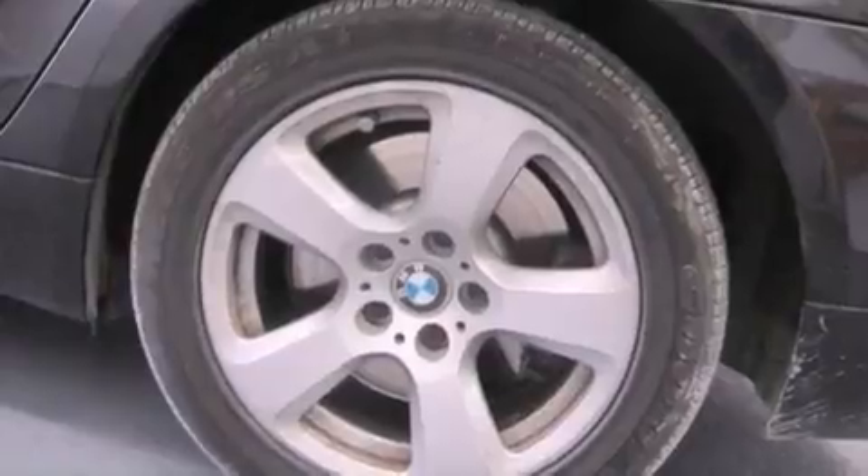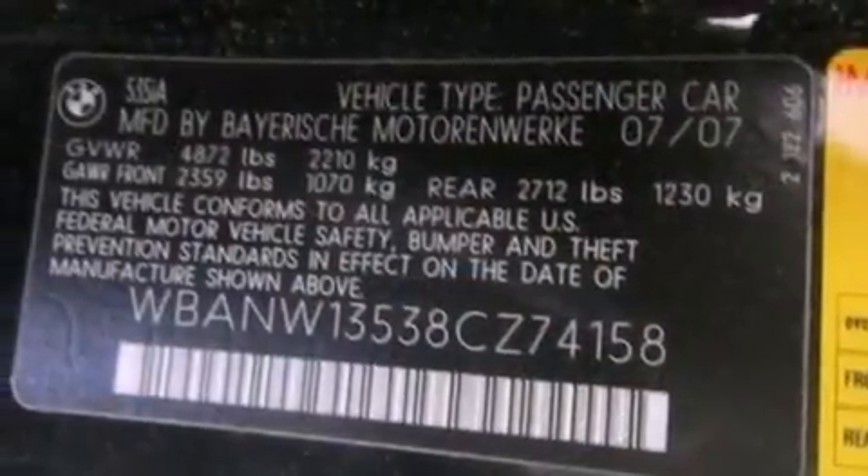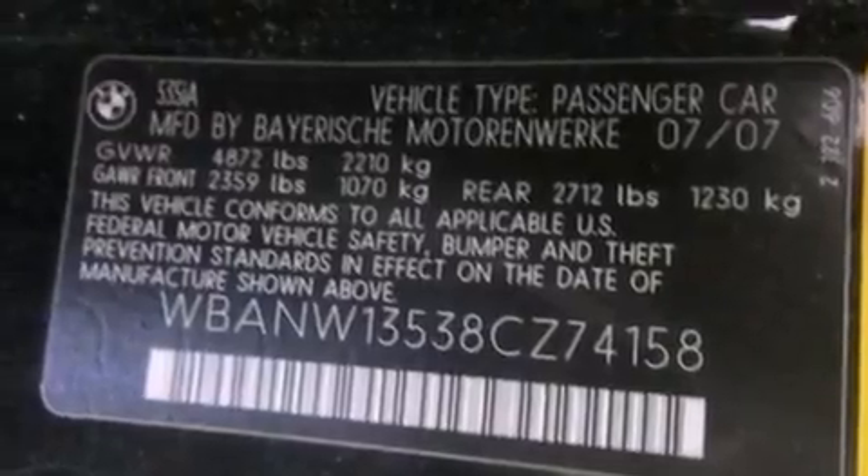Additional top features include a navigation system, BMW Assist, a low tire pressure indicator, 100% commercial free Sirius satellite radio, alloy wheels, Dakota leather upholstery, and adaptive brake lights.